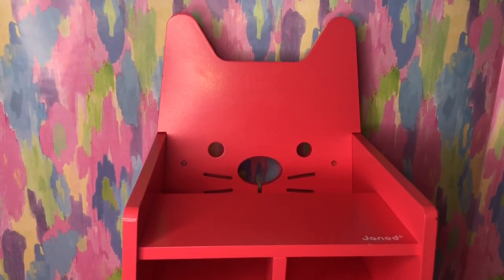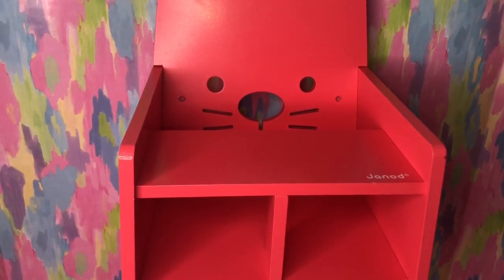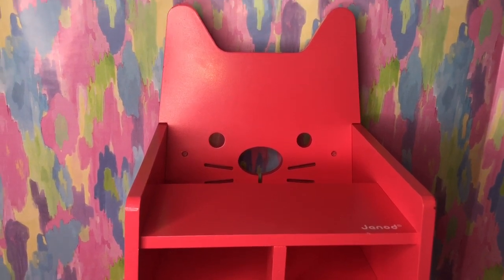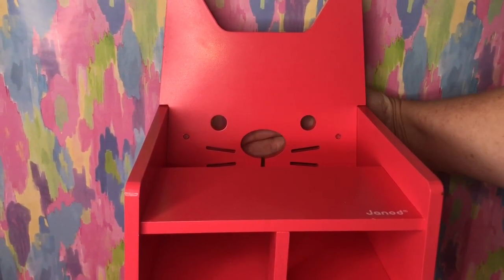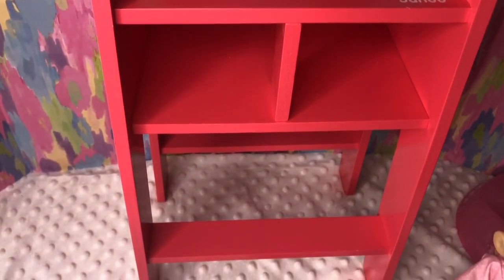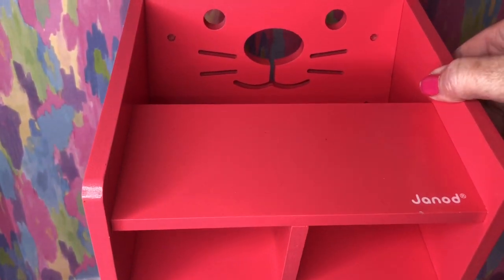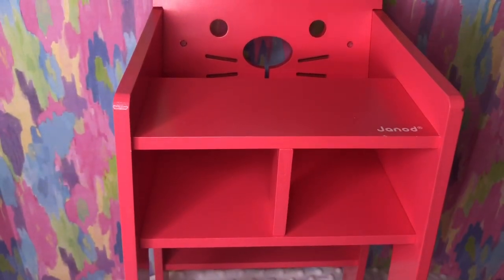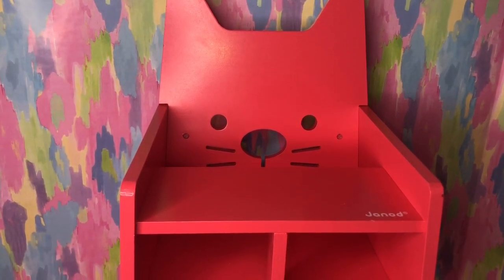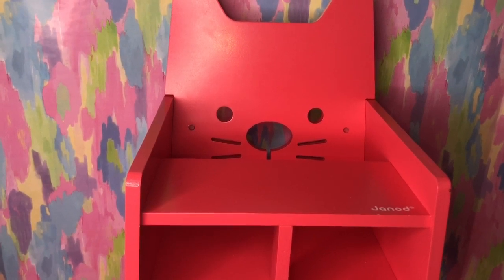I wanted to show you this adorable high chair that we got. This is secondhand — we got this off of a selling app for like $10. It's super cute and cheap, but it is a little cat, and it's got little cutout whiskers and nose and everything in the back. Can you guys see that? It's pretty tall. The brand on it is J-A-N-O-D. I've never heard of that, but it is wood and it's so cute. I thought Libby would be fun to feed her in there today.